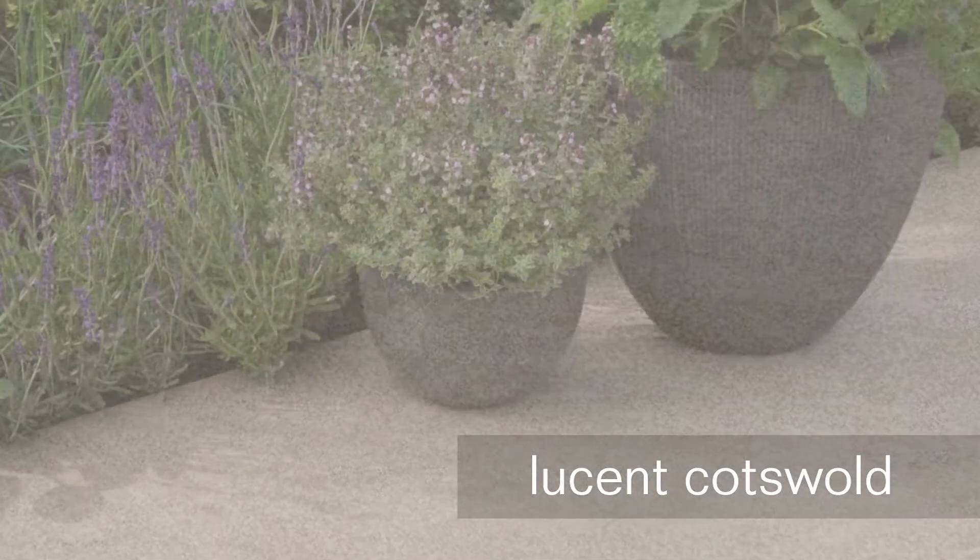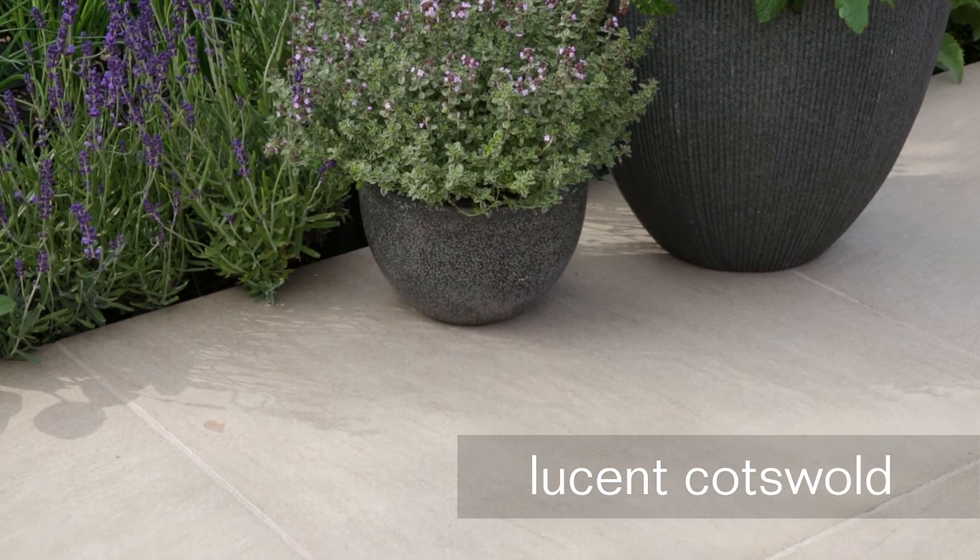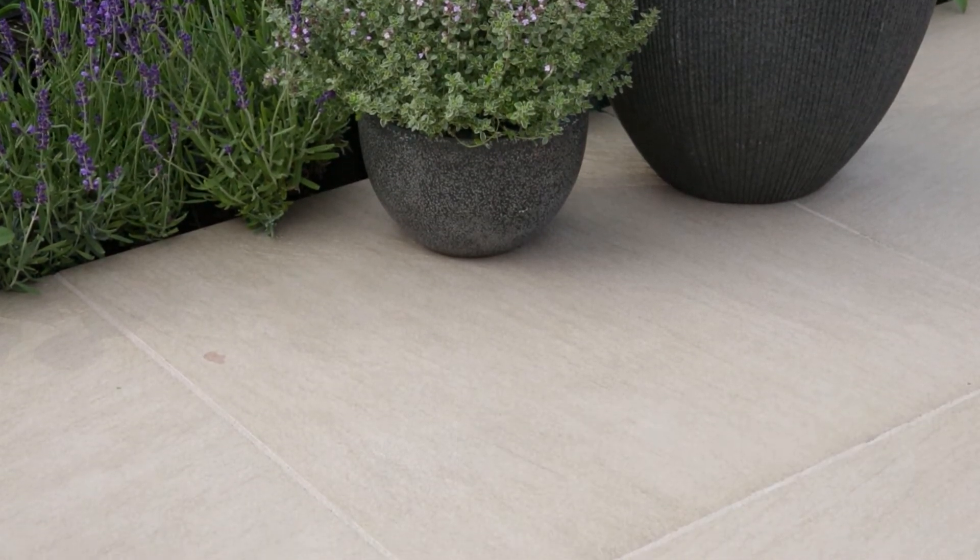Lucent Cotswold displays classic buff shades and a light ribbon texture, which is a combination that British homeowners love for the way it transforms their projects. Lucent Cotswold is a vitrified flag and looks good and will continue to look good for many years to come.